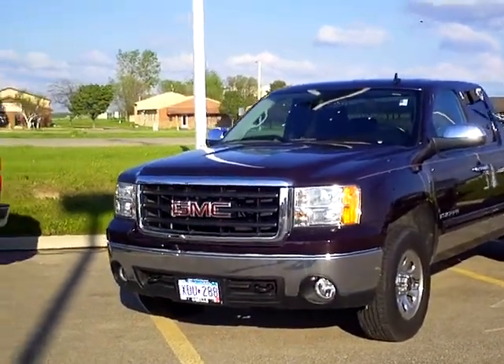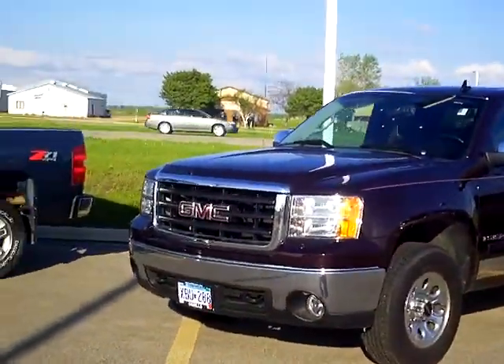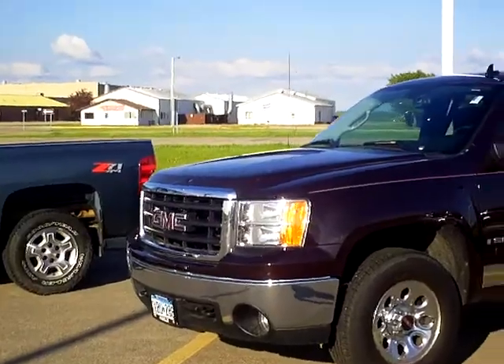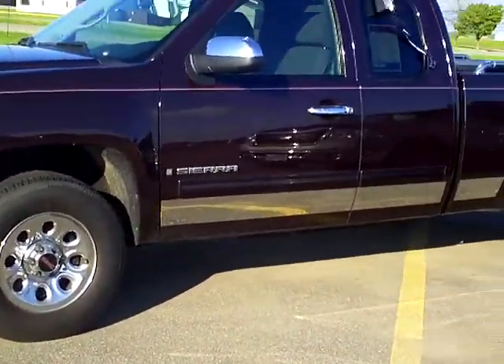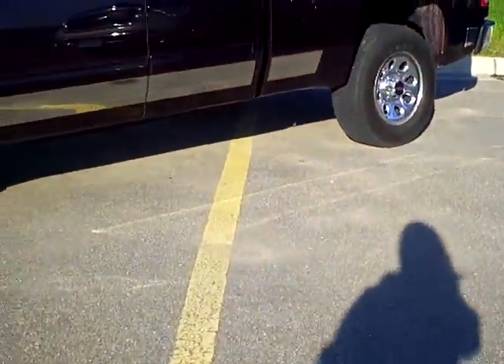Hi, my name is Heather Arndt at Mills Ford Jeep in Wilma. This is a 2008 GMC Sierra, stock number 3I110011. Beautiful blackberry pearl, black cherry exterior color. Very sharp looking.